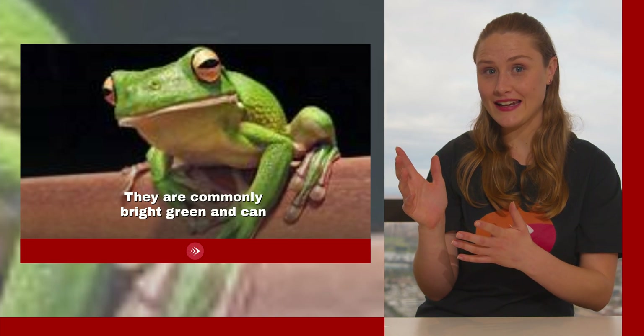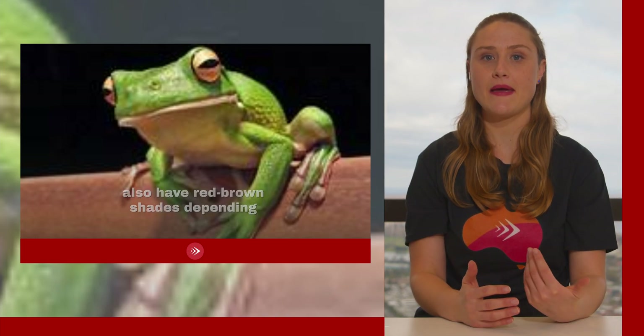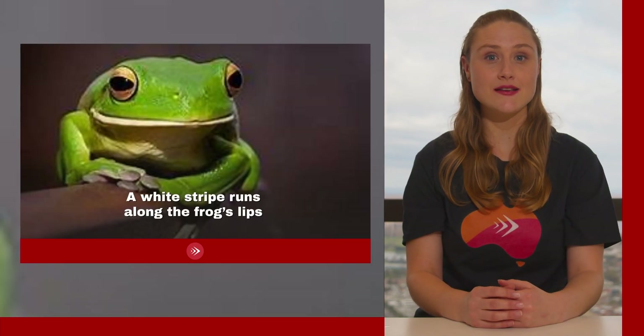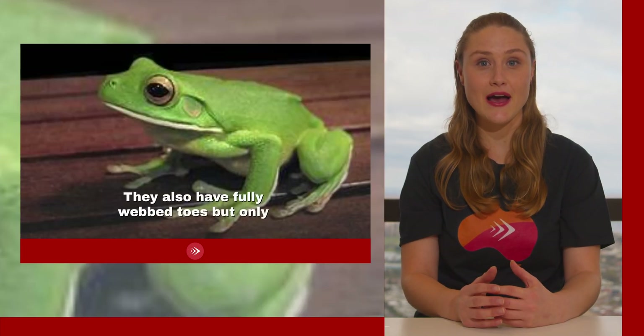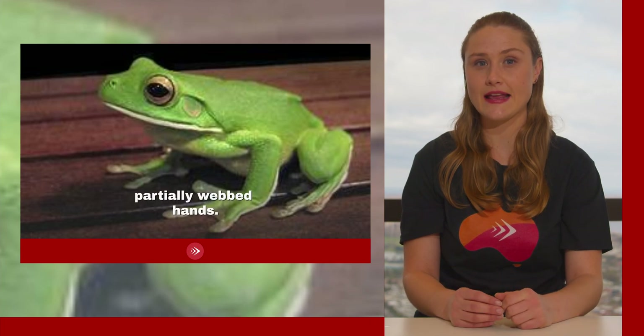White-lipped tree frogs are commonly a bright green and can also have red-brown shades depending on the temperature. A white stripe runs along the frog's lips and down its neck. They also have fully webbed toes but only partially webbed hands. These gentle giants can be kept as pets in Australia, but only with the appropriate permit.